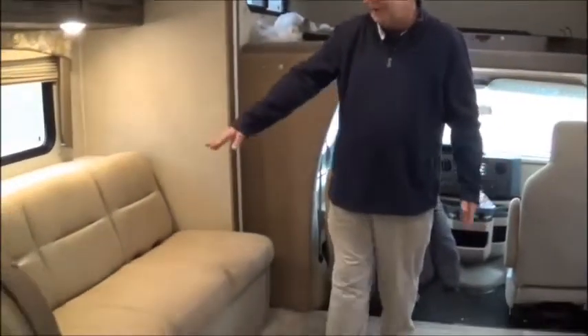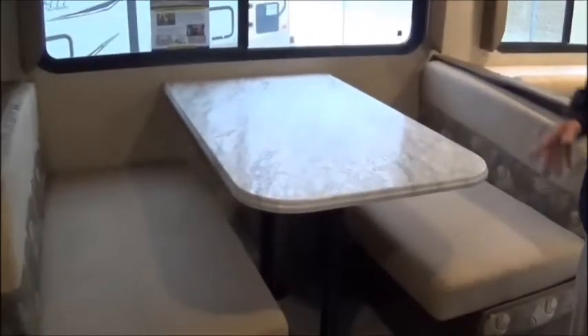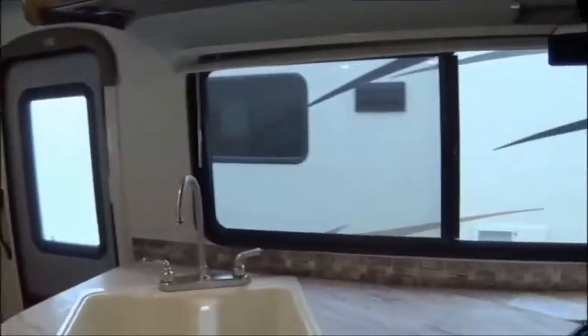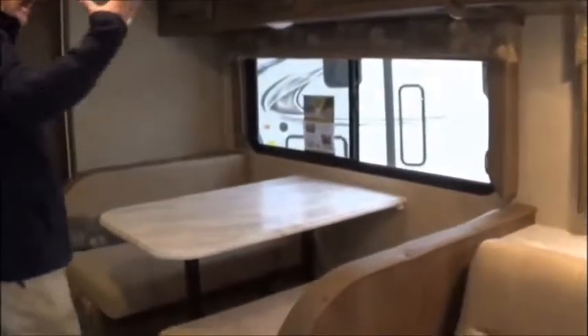We got a couch here we can make out into a bed, with seatbelts too. We got a dinette, which can make into a bed, with seatbelts too. Also, guys, if you probably aren't noticing - take a look at this window over here by the kitchen. Look at how big that window is. Look over here by the dinette, look at how big that window is. How much light is that going to let in when you're out camping? A lot.